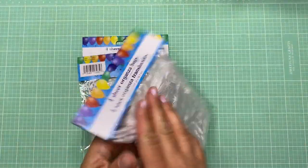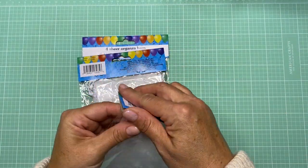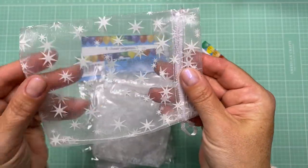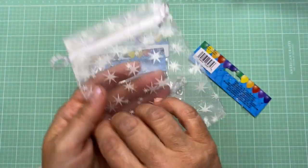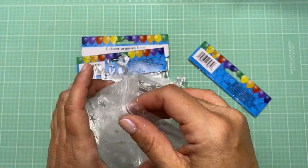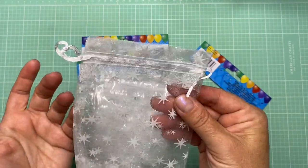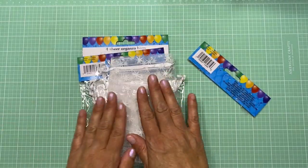I also got three packages of organza bags. I like the little stars on them — they have kind of a retro starburst look. These would be good for packaging up journal charms, beaded charms, and small ephemera too. It's always nice to have an inexpensive little bag to add to your packaging that the person who purchases from you can also use.